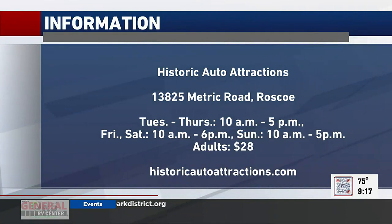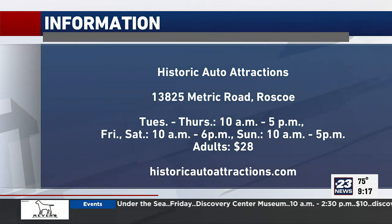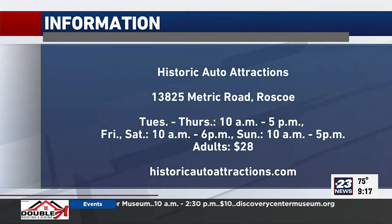If people want to visit, it's in Roscoe. How do people find it? It's right off a metric road. The best way to look us up is just go to our website at historicautoattractions.com. We are on Facebook too. It's tucked back in Roscoe, but once you find it you're going to be blown away. And we also have some events going on this summer.